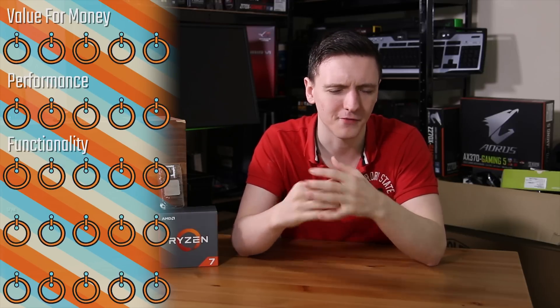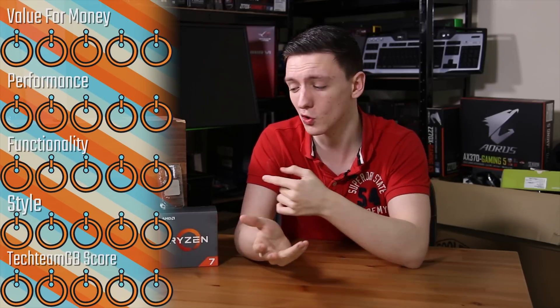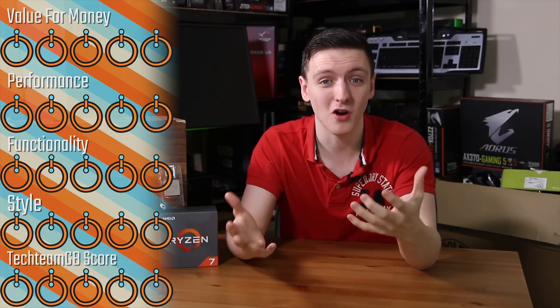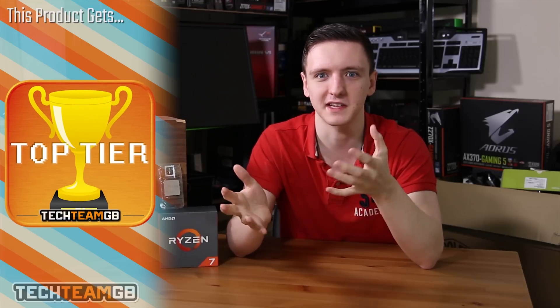In terms of scoring, I have to give it a 5 out of 5 for everything — it really is a fantastic chip. Especially when you overclock this to 4GHz, you are comparing it to the Intel 6900K, which is still a $1,000 CPU, and this is $350. So you're looking at almost a third of the cost for basically the same performance, especially when you overclock it.